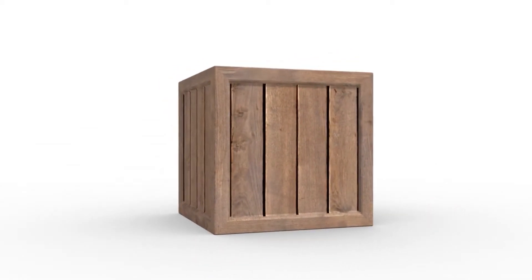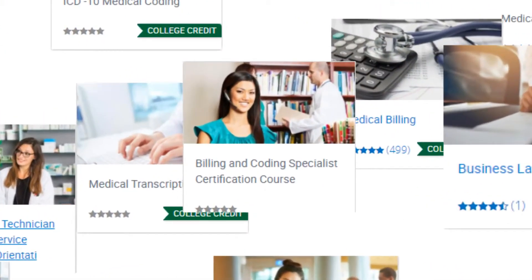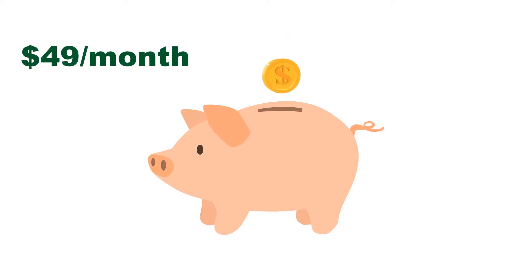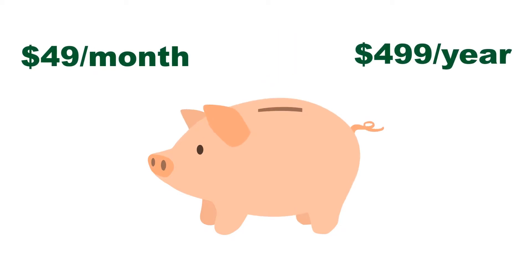Instead, you are provided with unlimited access to these 14 courses. The courses range from healthcare and legal to business courses. The subscription costs only $49 a month or $4.99 a year — save $89.